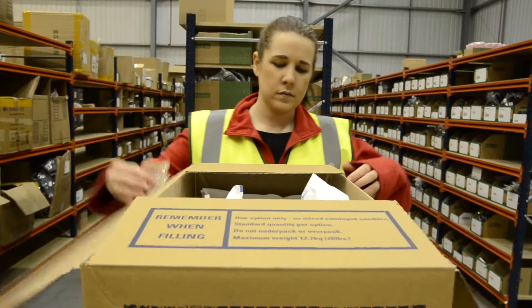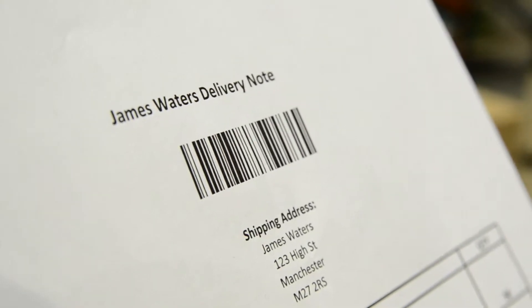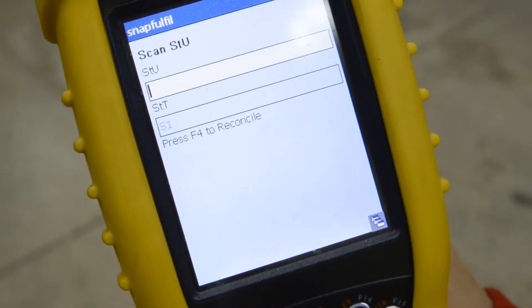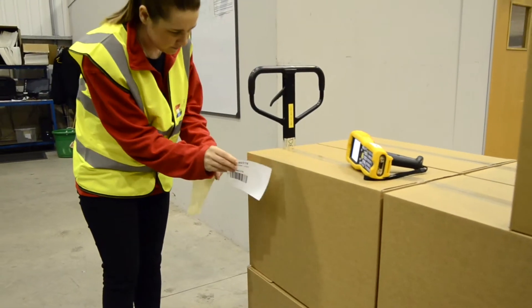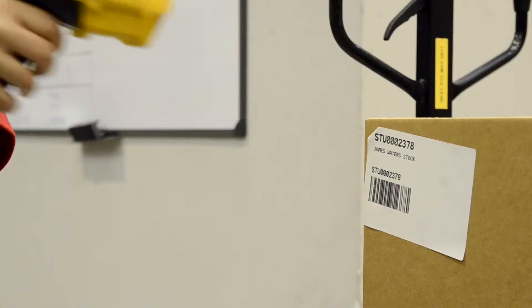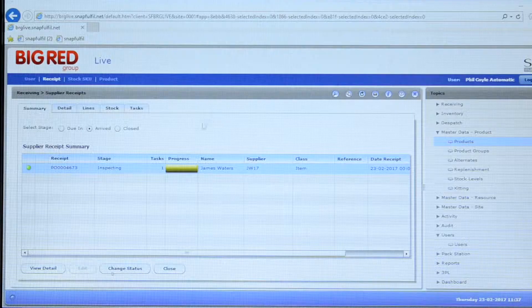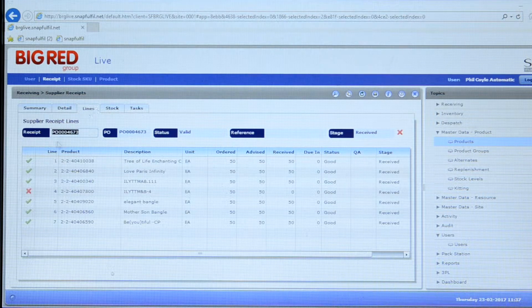When receiving products, paper lists such as delivery notes are commonly used to reconcile actual deliveries with expected receipts. With a warehouse management system, operators inspect and record receipts on the handheld terminal, scanning barcodes where available to enhance accuracy. The WMS then automatically reconciles these against purchase order information in the system and either confirms the delivery is correct or flags any discrepancies.